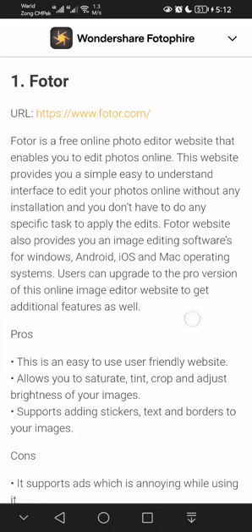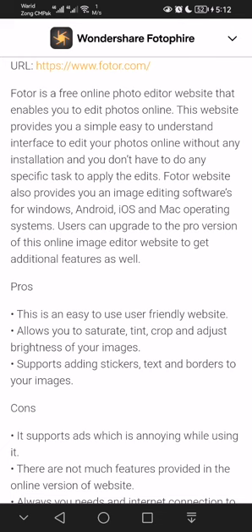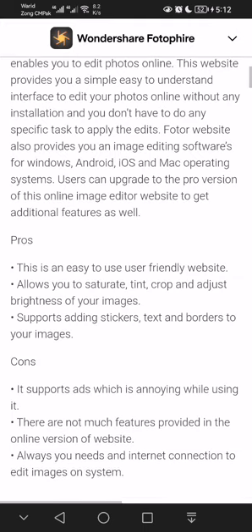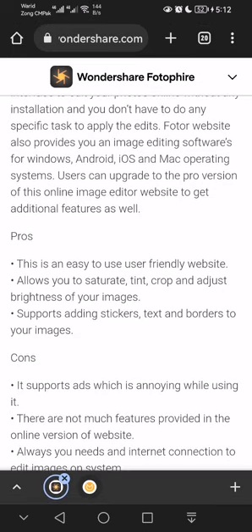The Photor website also provides image editing software for Windows, Android, iOS, and Mac operating system users. You can upgrade to the pro version to get additional features, but you can use the free features of Photor without buying anything — just go to this website and edit your photos for free.